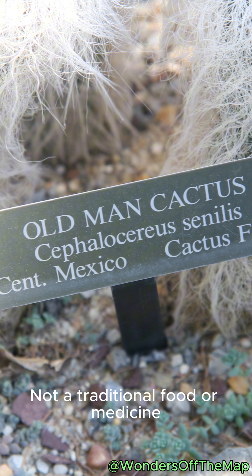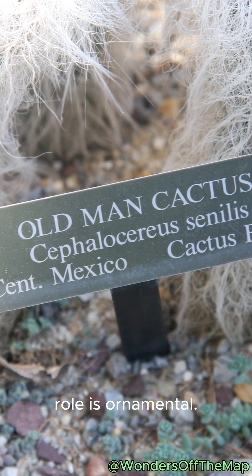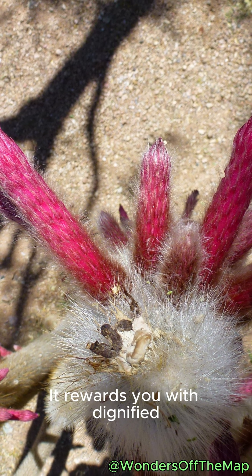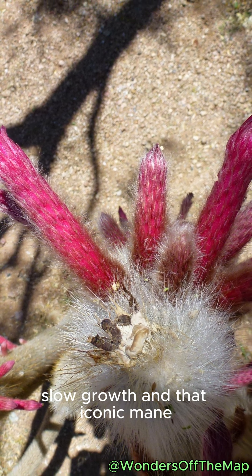Not a traditional food or medicine plant — its superstar role is ornamental. Give it bright light, fast-draining soil, and patience. It rewards you with dignified, slow growth and that iconic mane.